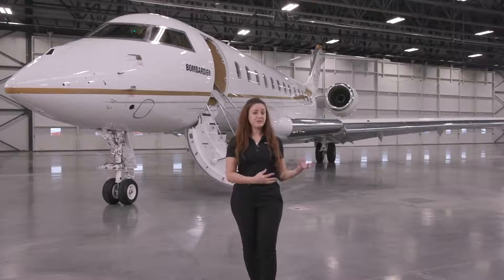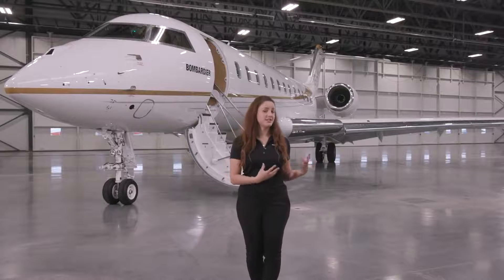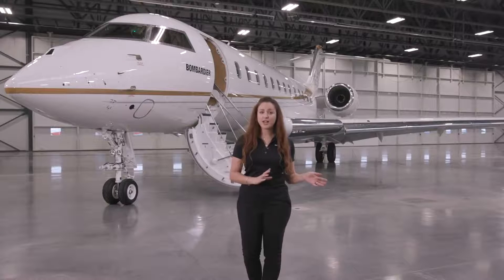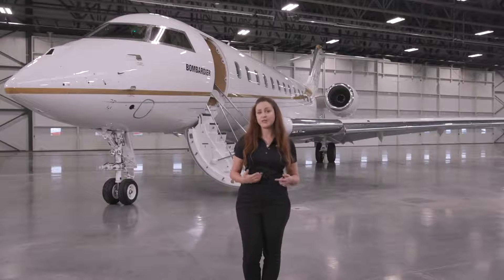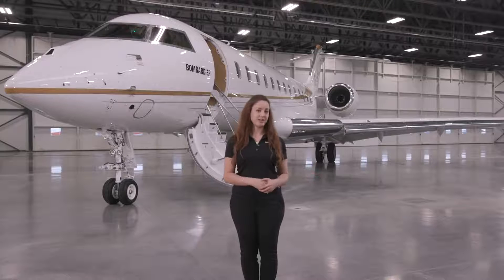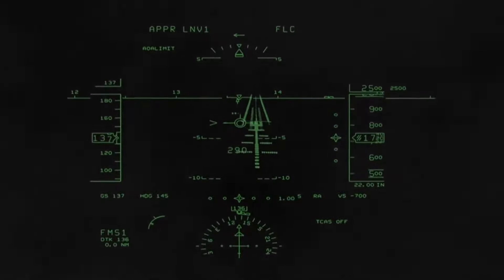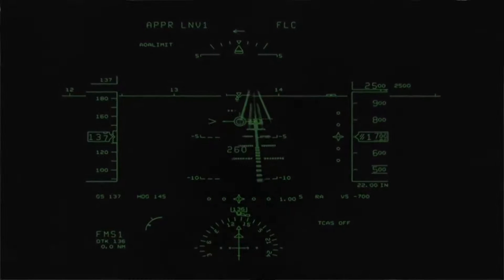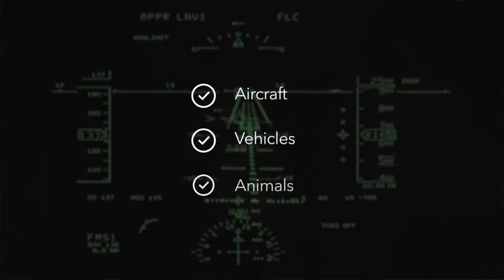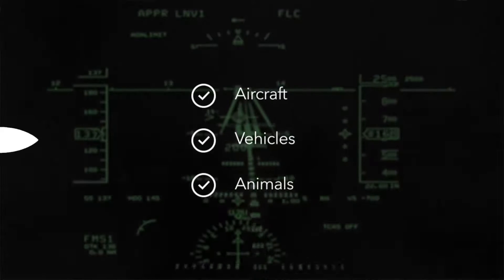Synthetic vision brings vivid imagery with clear and nuanced definition of terrain and obstacles, as well as key virtual elements such as airport dome, extended runway centre lines, fixed distance markers, and runway contours. Enhanced vision brings live visibility of dynamic elements, including aircraft, vehicles, and animals for quick identification of runway incursions.